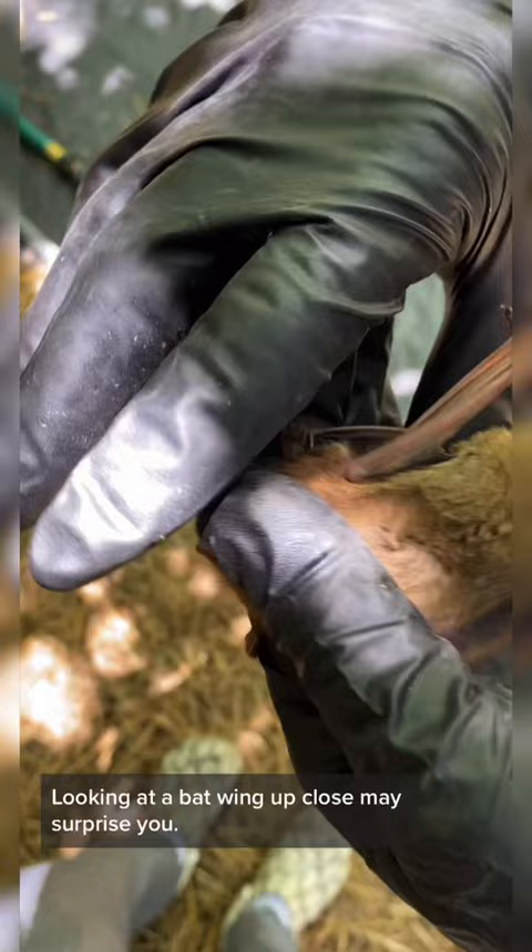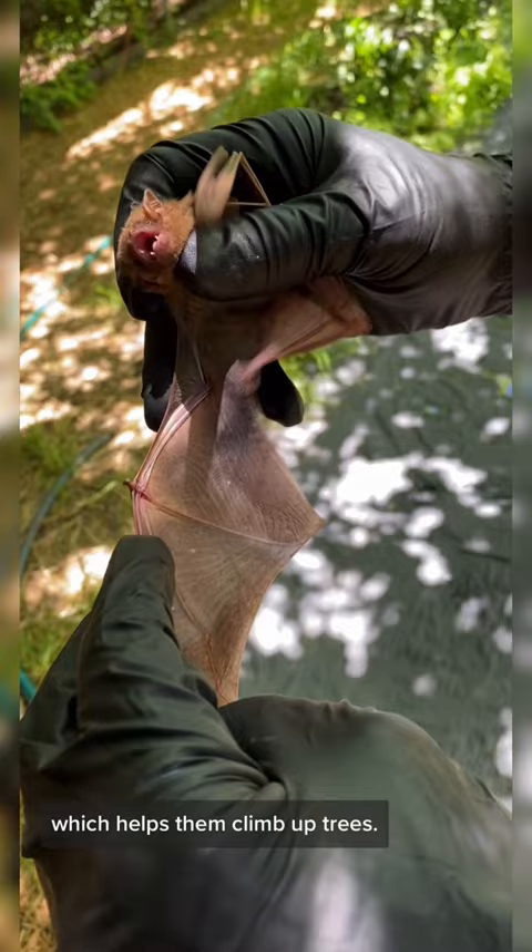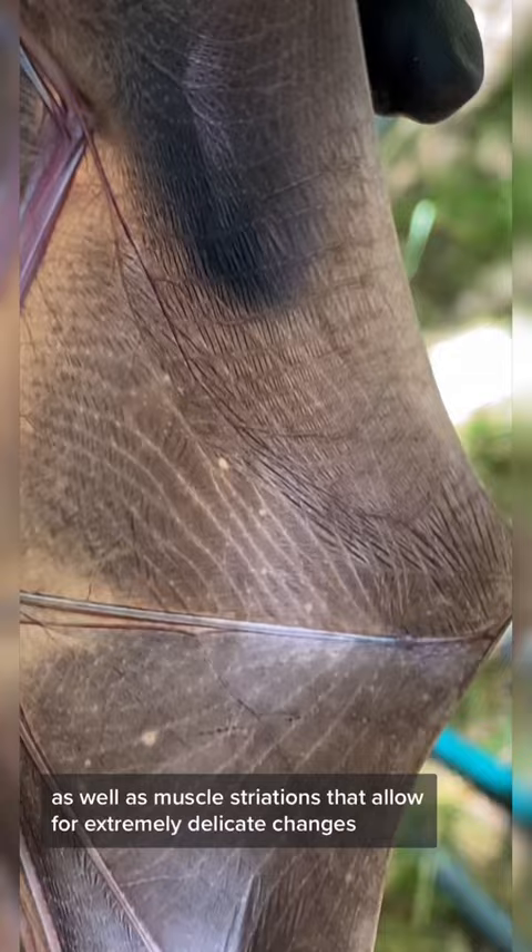Looking at a bat wing up close may surprise you. Their wings are made up of a thin membrane of skin stretched between bones that are equivalent to our fingers. Their thumb extends out of the wing like a small claw, which helps them climb up trees. You can see very tiny blood vessels and nerves running through this membrane, as well as muscle striations that allow for extremely delicate changes in position when flying.